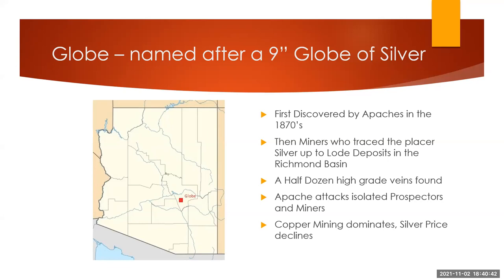They followed those silver nuggets back up to the lode deposits, which were in the Richmond Basin, a little bit higher up on the hill. Probably a half dozen high-grade veins were then mined. This was in the 1870s up to the 1890s. During that whole period, the camps were attacked by the Apaches, which put a certain amount of pressure on anybody exploring out there. Then copper started to dominate the region. Globe was founded with the silver, but then the copper took over.